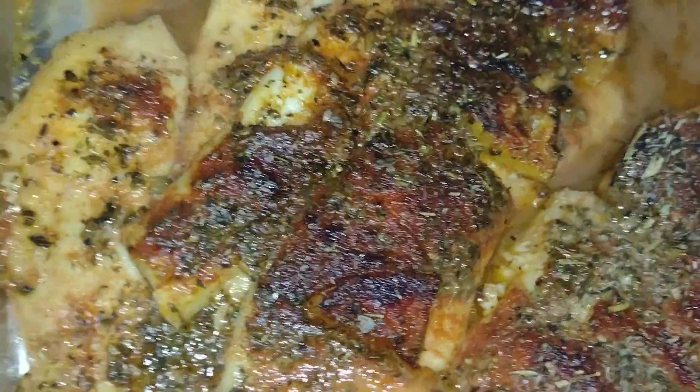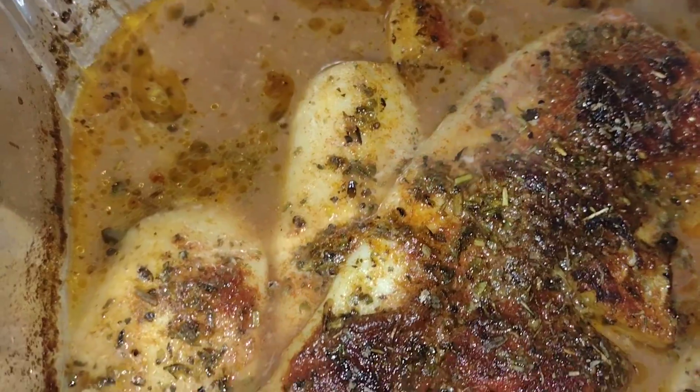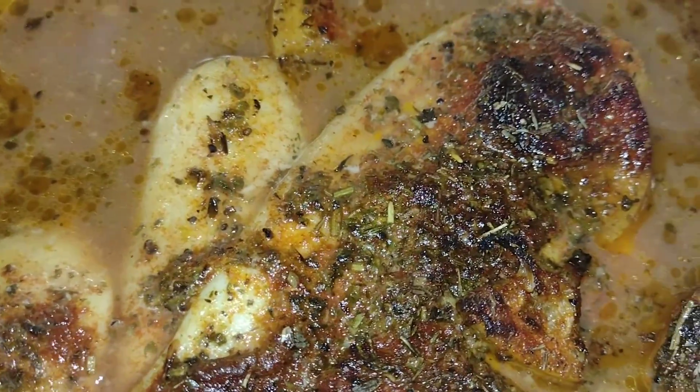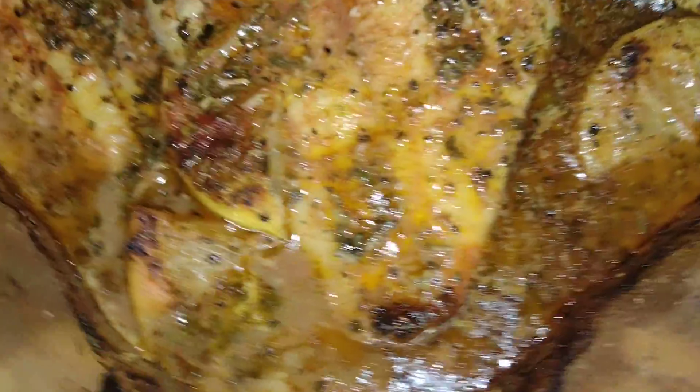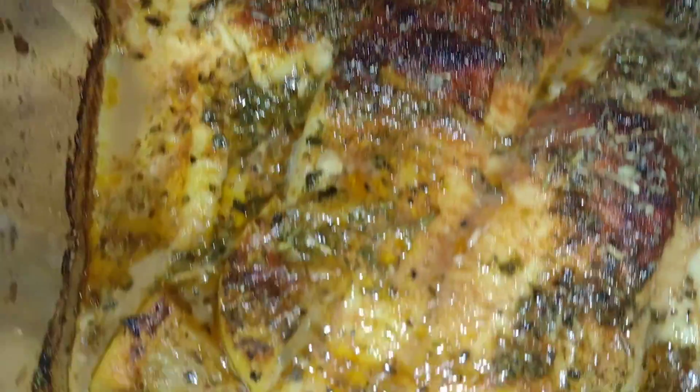Let me take the pan, baby — that's what I'm talking about. Yeah, that's what I'm talking about. We should stay hot now. 350 degrees, 45 minutes — and it's right here. Easy, easy — Chimay's Garlic and Herb Flounder.